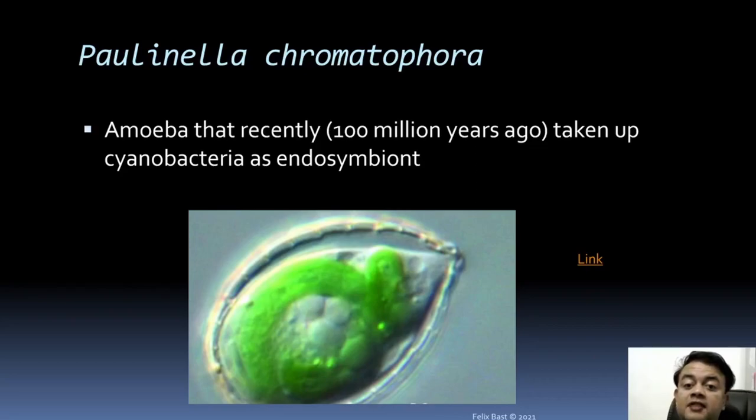Another example of chimera is Paulinella chromatophora — an amoeba that, around 100 million years ago, took up cyanobacteria as an endosymbiont. This cyanobacteria began giving the amoeba the ability to photosynthesize. Links are provided in the course website — please have a look.